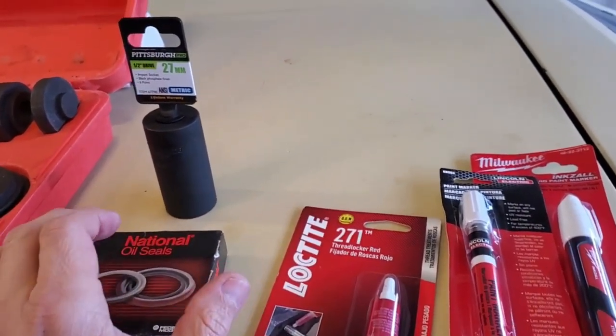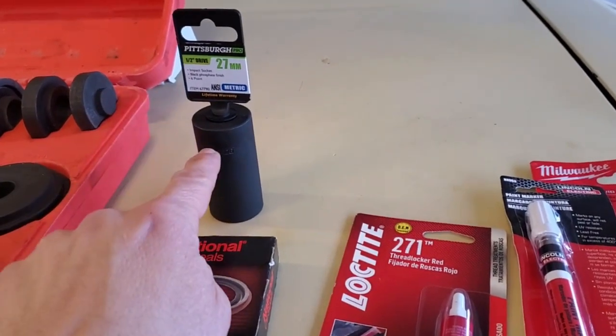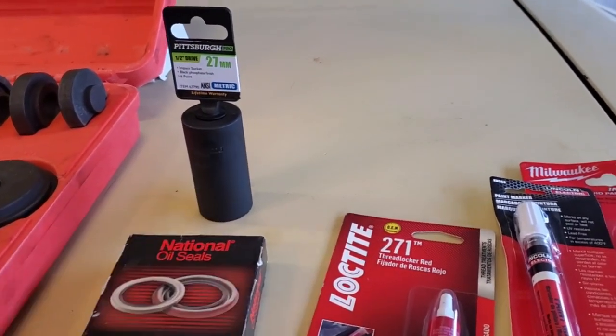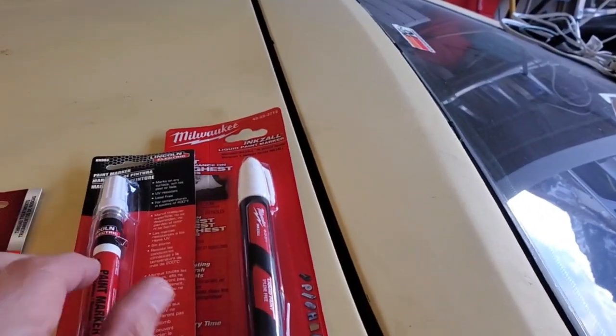The pinion nut is going to be an inch and one-sixteenth, or a 27 millimeter will do. I went over to Harbor Freight, I went to Home Depot. All they have in inch and one-sixteenth is 12-point stuff and chrome sockets. We don't want that — we're going to need the impact to get that thing off of there.